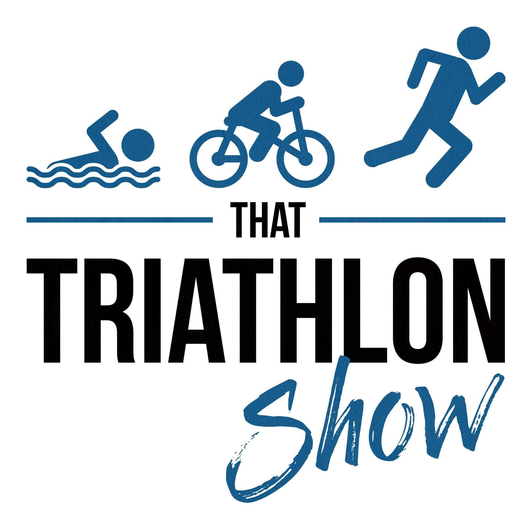Big thanks also to Roca, the world-leading manufacturers of wetsuits, trisuits, swimskins, goggles, and high performance eyewear. One of their top-rated new products is the Maverick MX Max buoyancy wetsuit, which combines technology with great material development to produce the most buoyant wetsuit ever. It's very affordable for a high-end wetsuit at $450 or €450 and £400. Get 20% off your order with the promo code you can find on roca.com/tts.